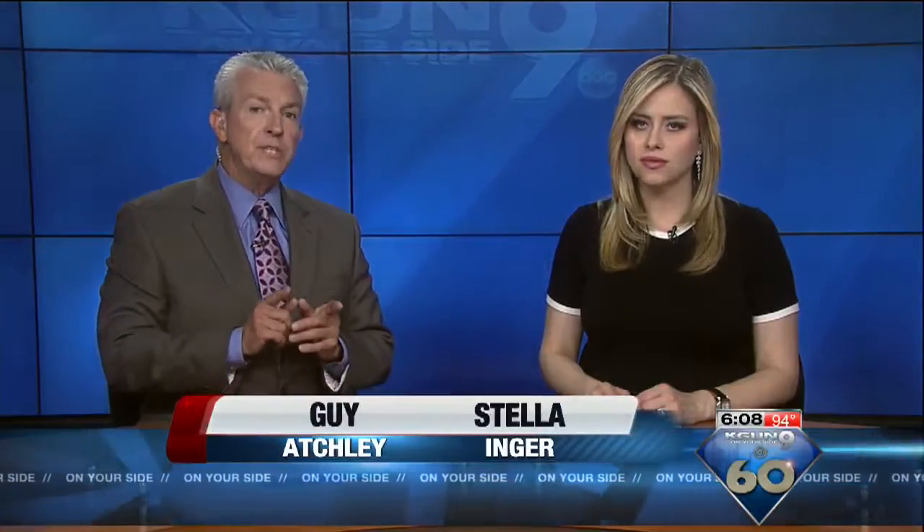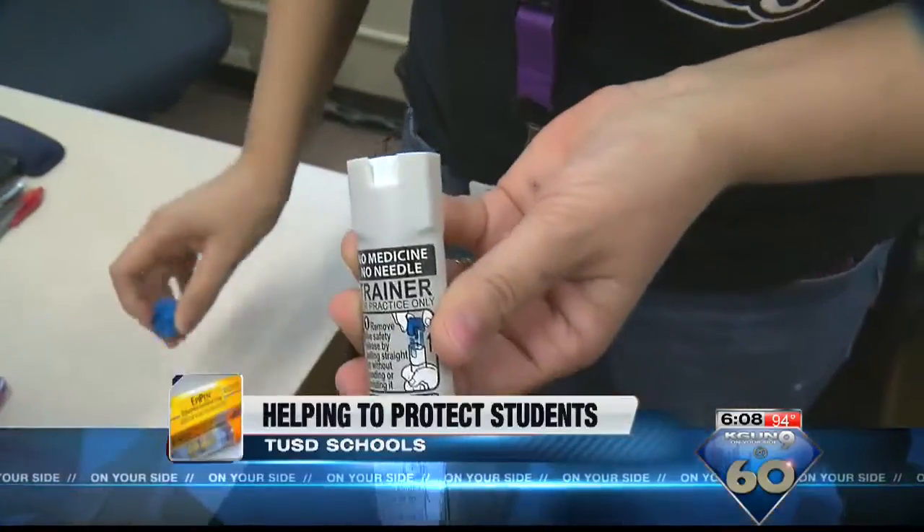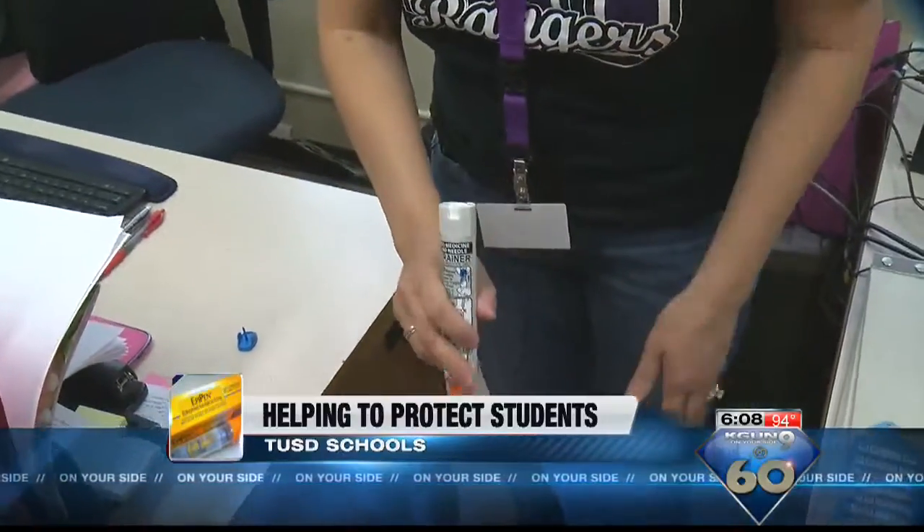Mylan, the pharmaceutical company, cut the price of EpiPens from $600 to $300, but only for some people. On Your Side's Priscilla Casper spoke with a TUSD nurse and health director about how Tucson schools are protecting your child.